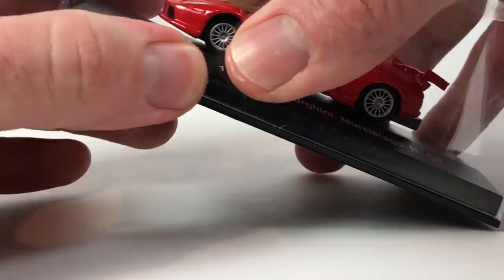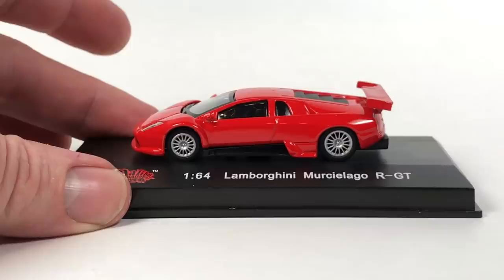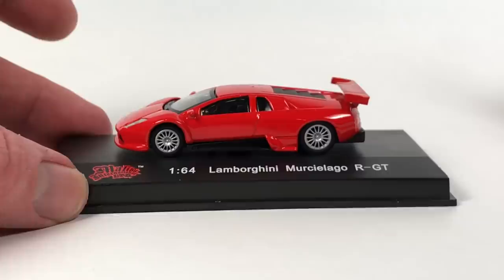I was also contacted again by Mass Car Displays, and they were kind enough to create a coupon code. If you go to MassCarDisplays.com and use promo code 'champion' at checkout, you'll receive 10% off your order. I did a review on their displays — they're pretty cool — and they're sending me a brand new product to review as well, so look forward to that video.